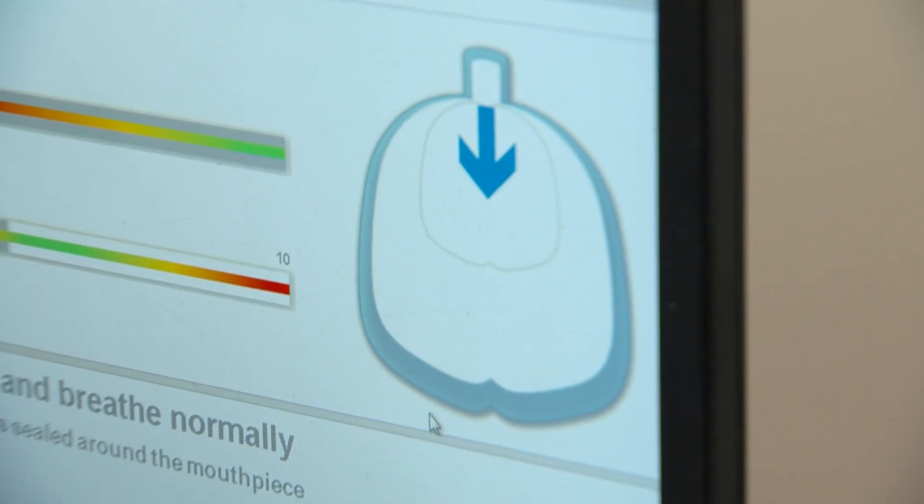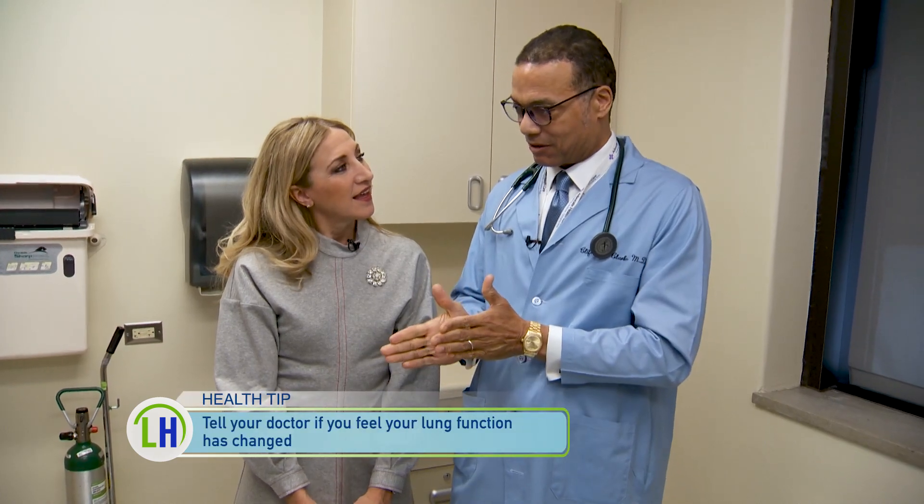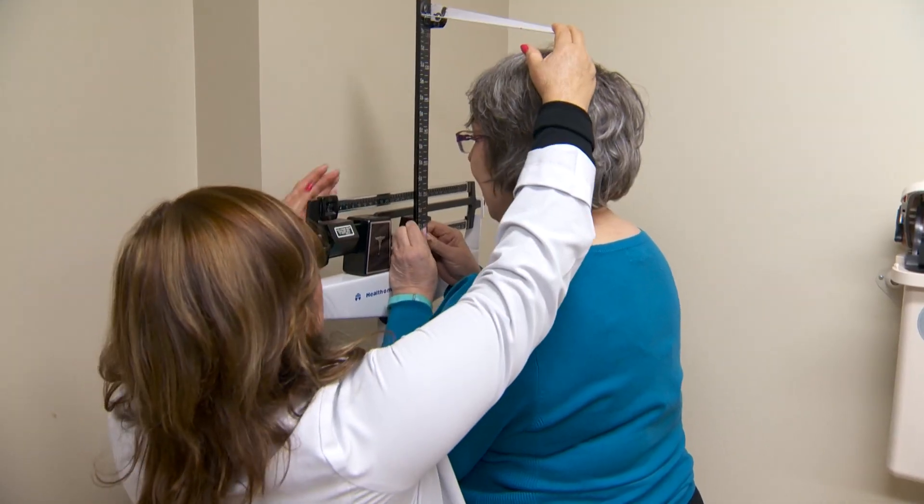Based upon the results, we determine whether or not you are within normal range. The normal ranges are quite variable depending on the kind of person you are — your height particularly, your age — and then the ranges will be based upon those factors.